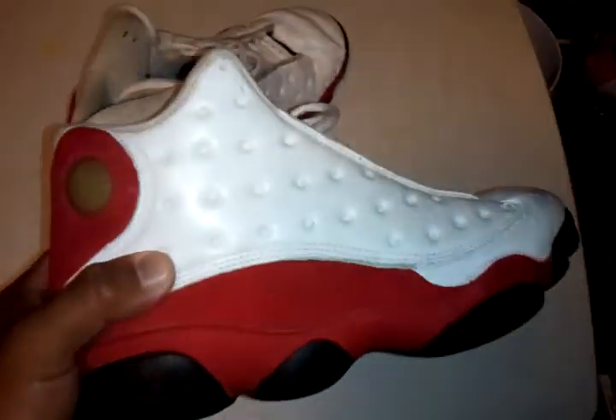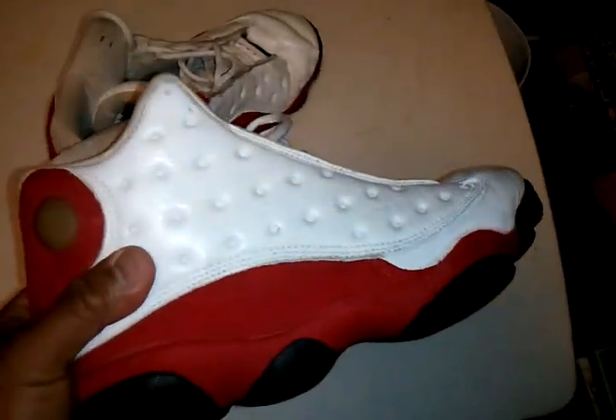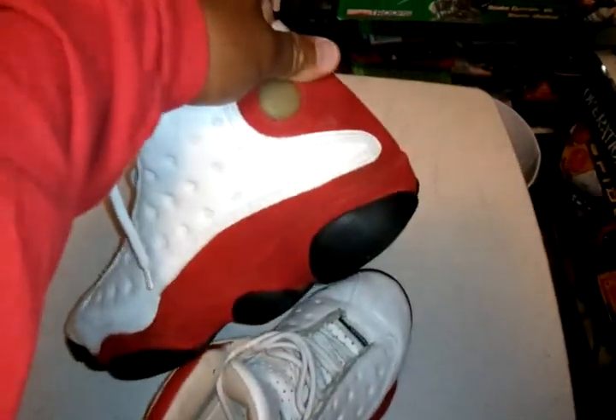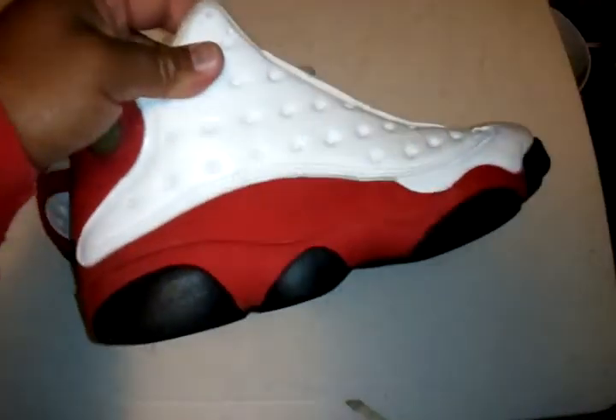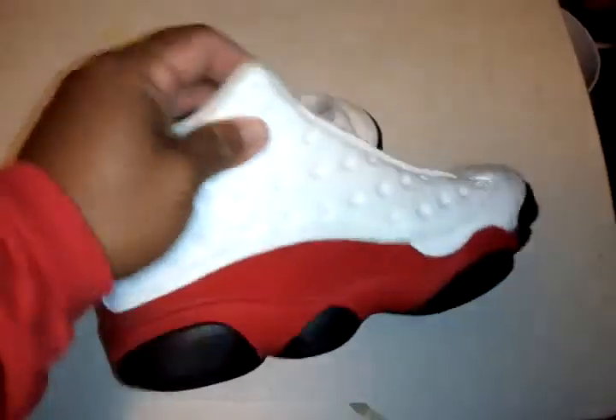Then we got the OG 13s — these are my favorite Jordans. I had almost every colorway but then I sold some on eBay and some to my friends.